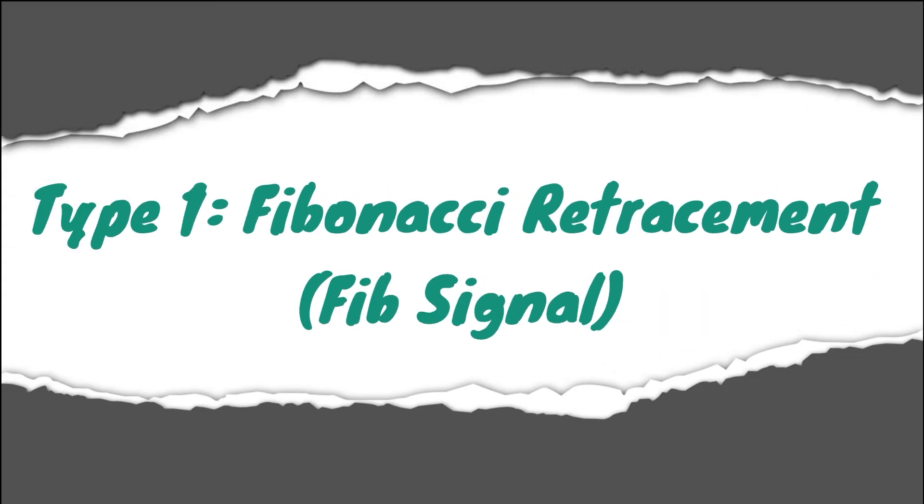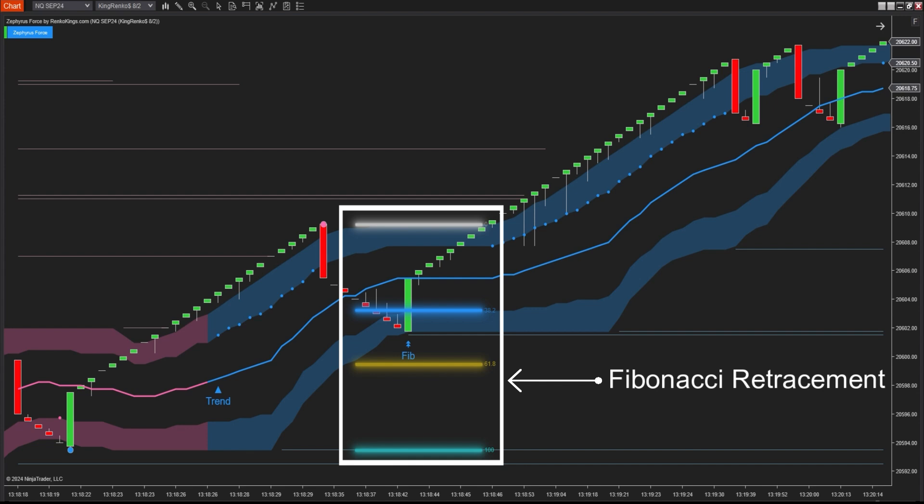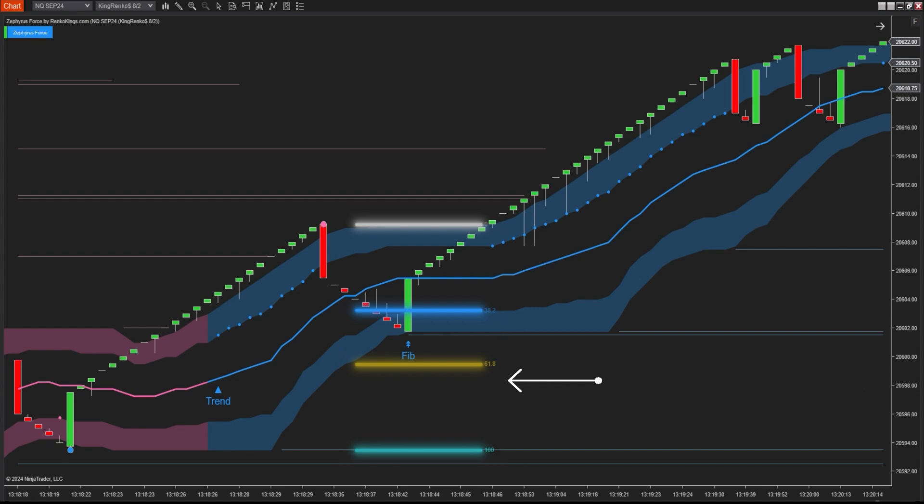As mentioned at the beginning of the video, one of the two signals provided by the system is the Fibonacci signal. Typically, identifying Fibonacci signals involves pinpointing highs and lows to find Fibonacci retracement levels. However, this can be challenging. Therefore, we've simplified this by using swing points.